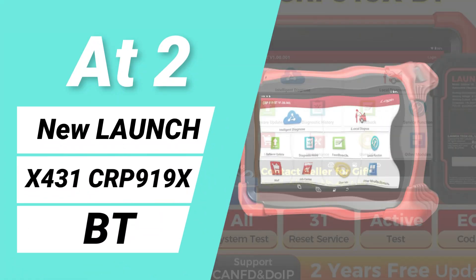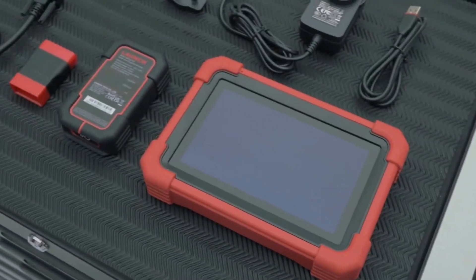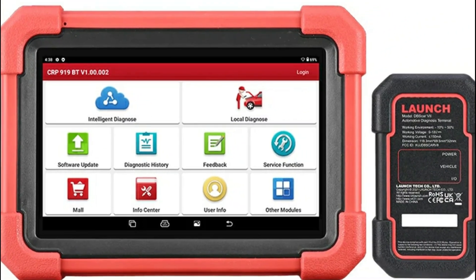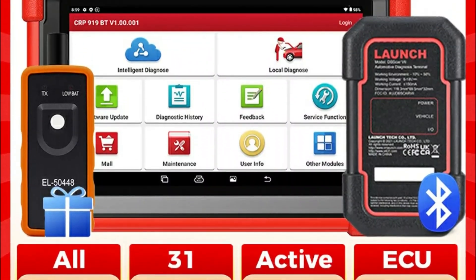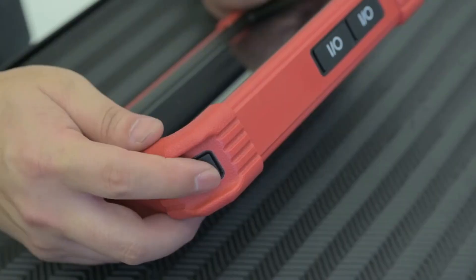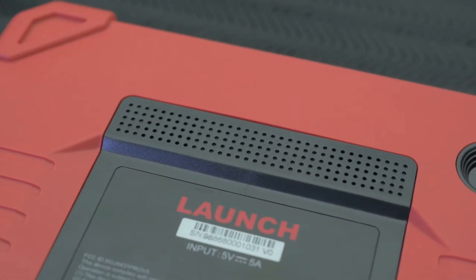At number 2: Launch CRP919XBT. The Launch CRP919XBT is a powerful automotive diagnostic scanner that offers all-system diagnostics, detecting faults in the engine, ABS, transmission, TPMS, fuel, and more for optimized vehicle performance. With 31 reset functions including oil reset, battery reset, injector coding, and TPMS reset, it ensures comprehensive maintenance.